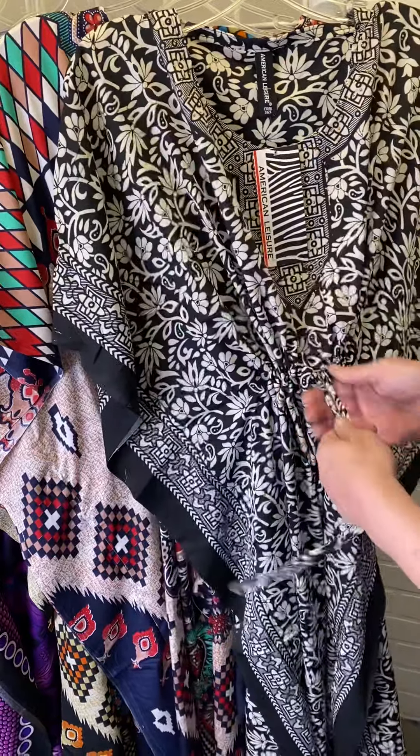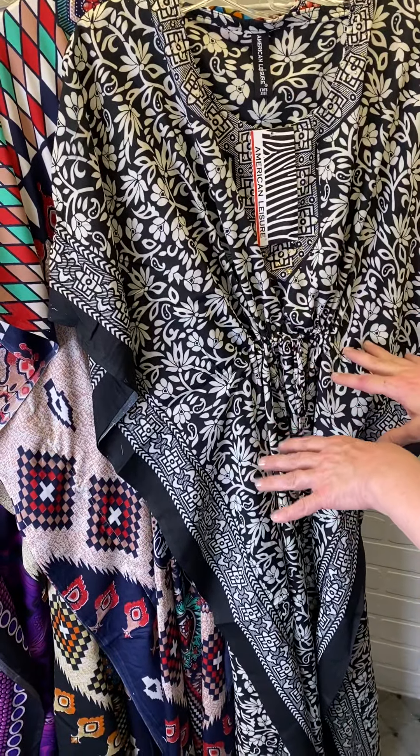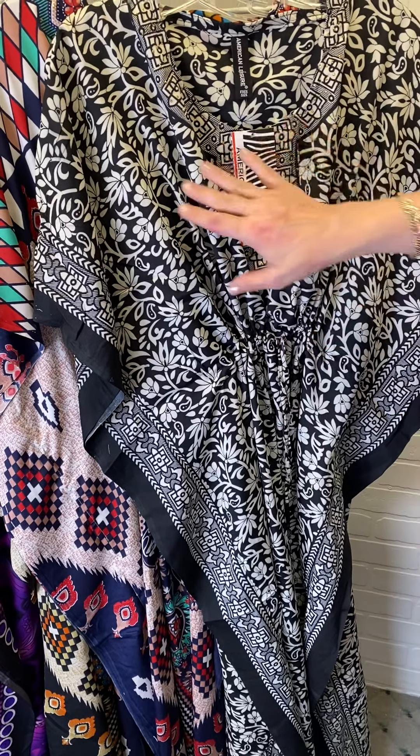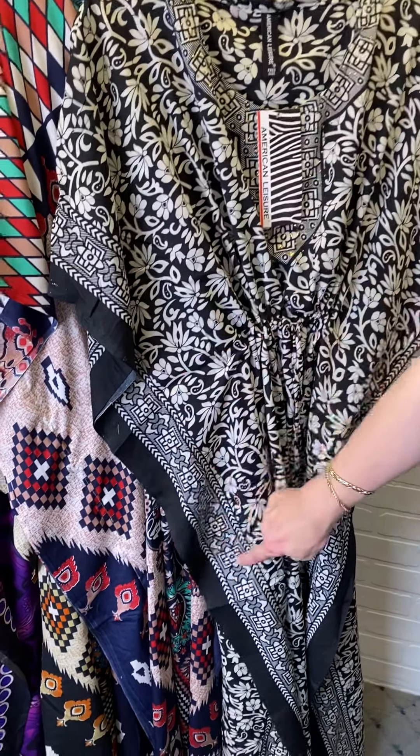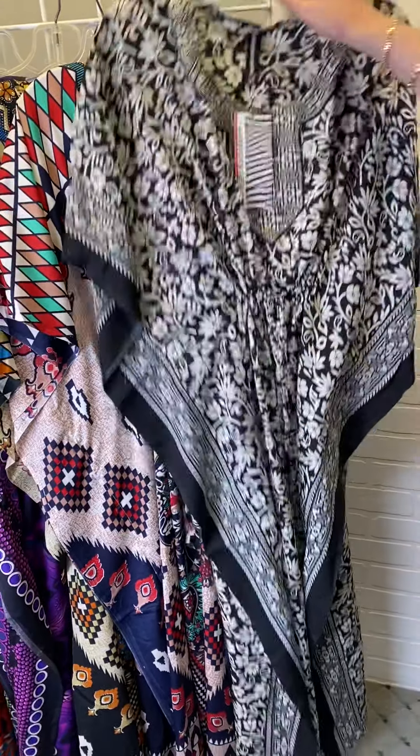This is another great black and white print. You can see how easily I can adjust that to really create that defined waist. Another great black and white — this is more of a floral print and kind of a mosaic print down the side. And you can see how that cascading ruffle is really very pretty.